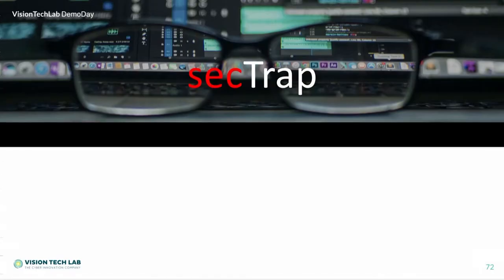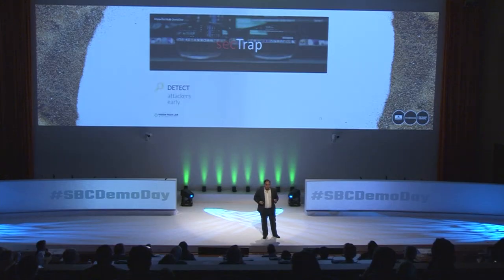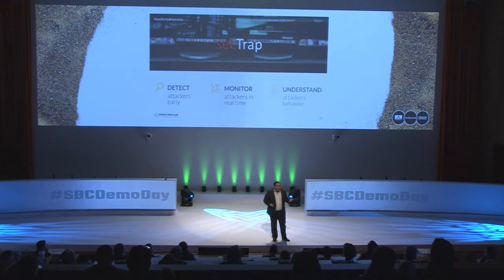And we developed SecTrap. SecTrap is a threat intelligence software with three main features: the first is to detect attackers early, the second is to monitor attackers in real time, and the third is to understand attackers' behavior.